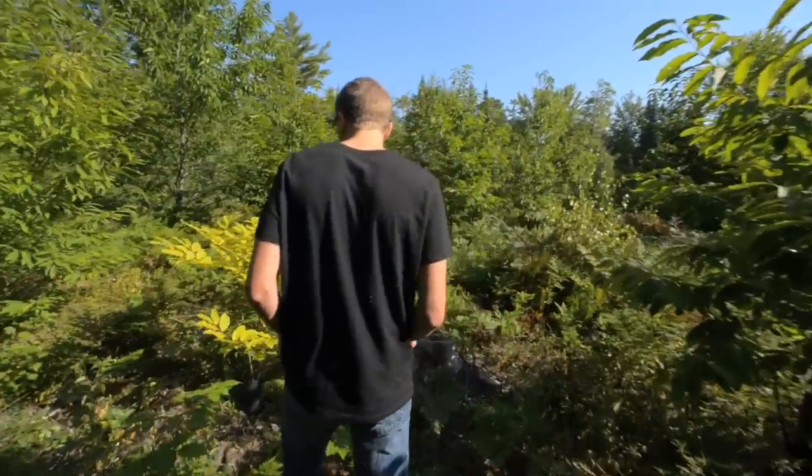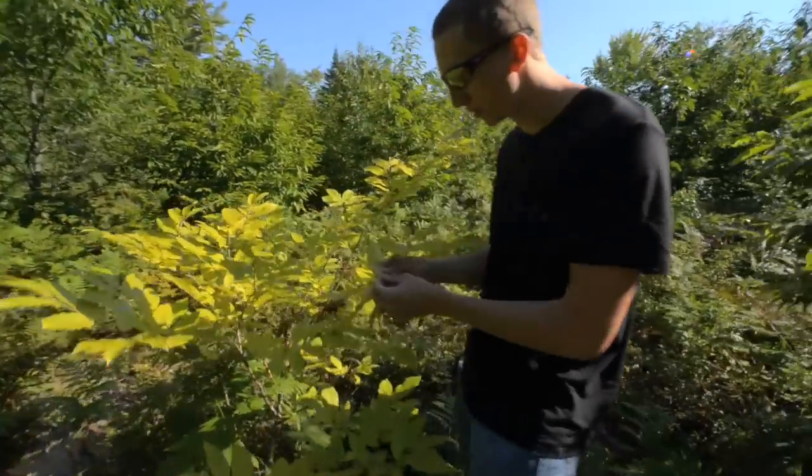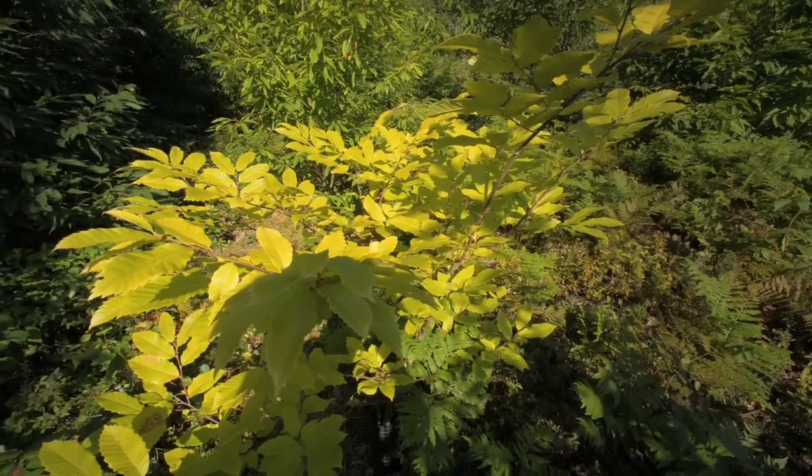This right here is a Chinese chestnut, and we put these in here as controls. You can see that the leaves are smaller.